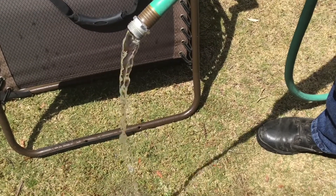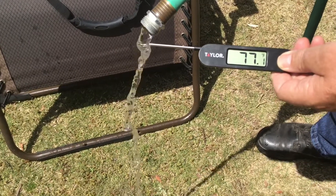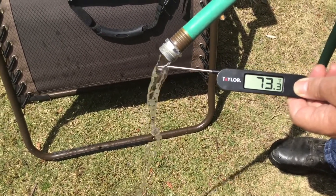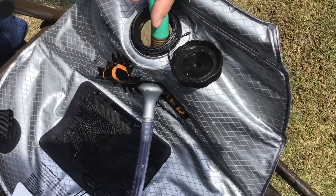Just so we have a base measurement to test our water temperature later in the bladder, I'm going to give the water coming out of the hose a quick temperature reading. It looks like about 73 degrees. And now we'll just fill the bladder up with water.